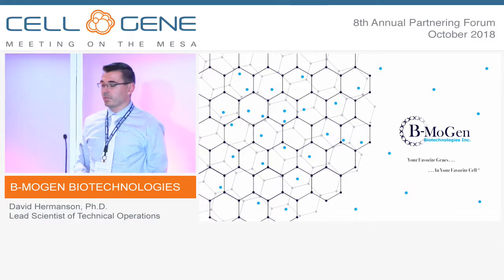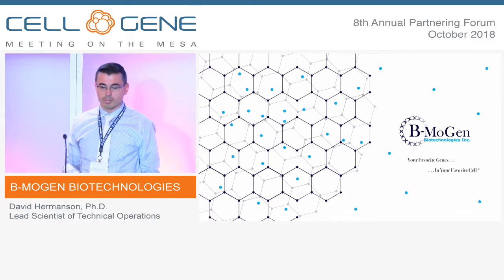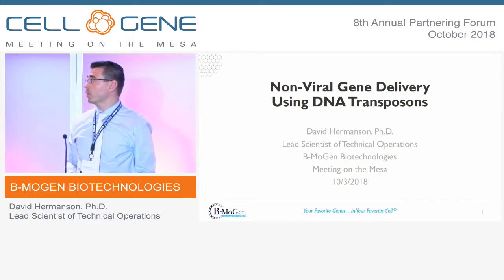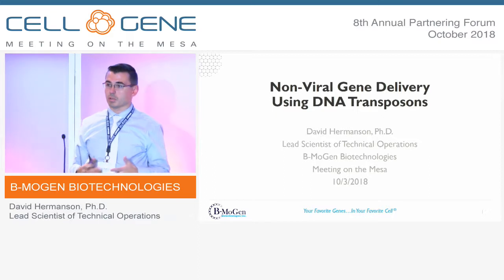My name is David Hermanson and I'm from Bemogen Biotechnologies. We're a relatively young company and today I want to talk about our non-viral gene delivery using DNA transposons.